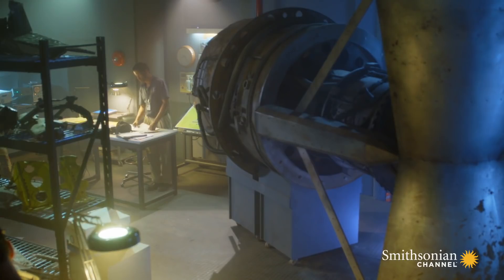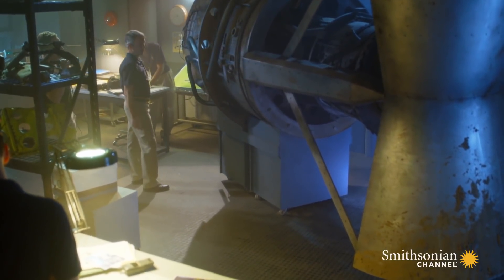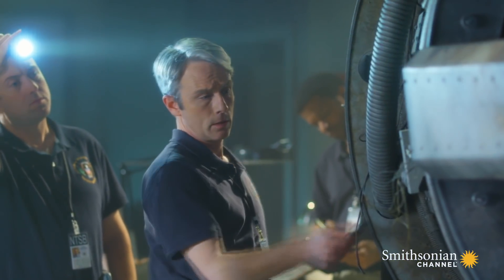Examining the wreckage is the team's first task. So what do we got? They must determine if a loss of engine power was a factor in the crash. They examine the DC-9's two Pratt & Whitney power plants. Right away, they spot something unexpected.